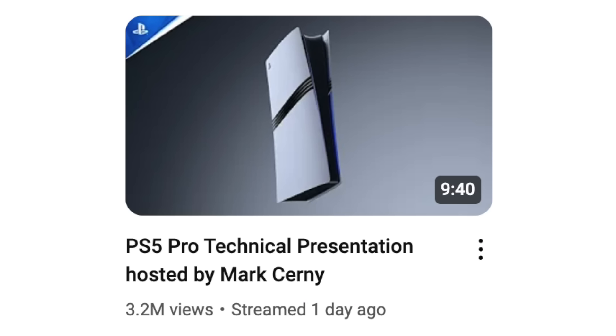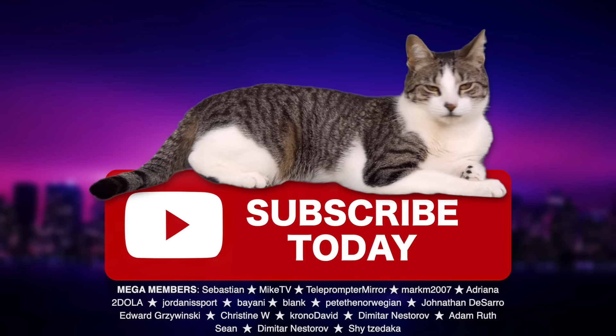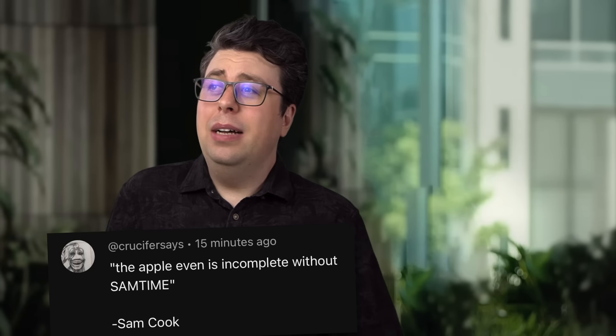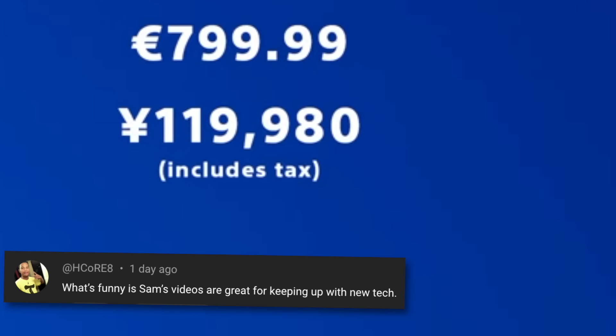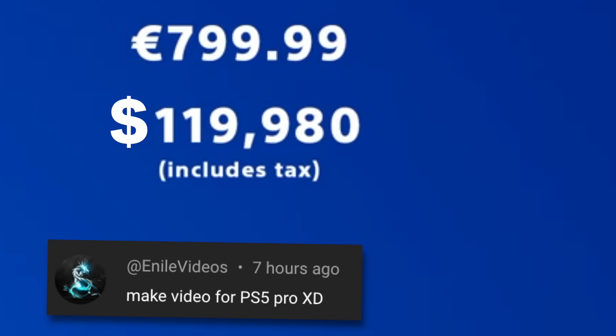The all-new PlayStation 5 Pro. We may have screwed you over in the last 10 minutes, but at least that's 10 times faster than when Apple doesn't. Subscribe today! Well, I don't know what everyone's angry about. I mean, if you think 120,000 yen is a lot, just wait for the PS6 — but that will be in dollars.